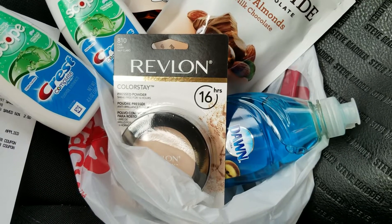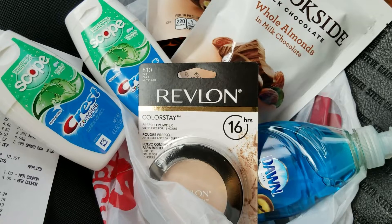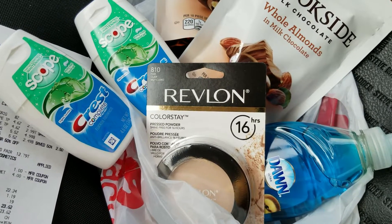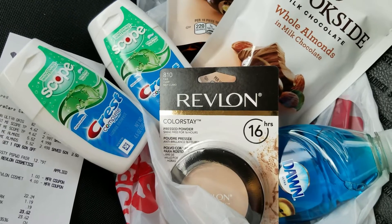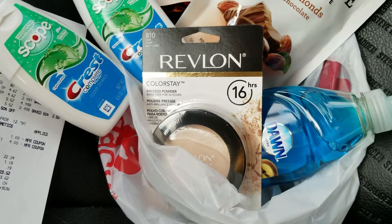If you spent $12, you got a $4 extra care buck. The Crest was on sale - if you bought two, you got $3 extra care bucks, and there was a send-a-coupon from the app to your card that gave you a dollar off. And the Dawn was $0.99 with your card.